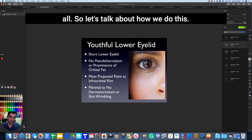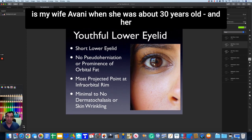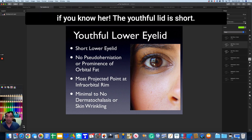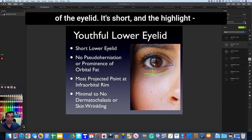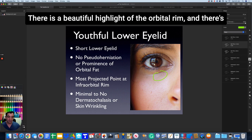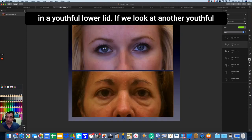Let's talk about how we do this. If you look at the aesthetic of a youthful lid — this is my wife Avni when she was about 30 years old — the youthful lid is short. It has a short distance from the lash line down to the bottom of the eyelid. The highlight, the brightest spot in the area, is right at the orbital rim. There's no bag of fat, there's a beautiful highlight at the orbital rim, no tear trough, and minimal skin wrinkling. That's what we're looking for in a youthful lower lid.